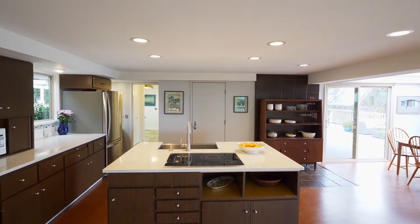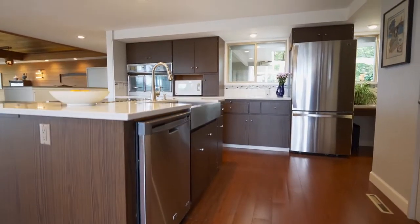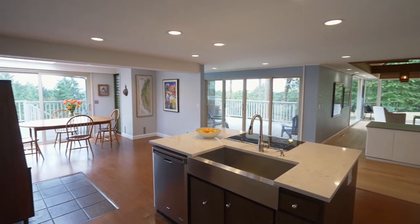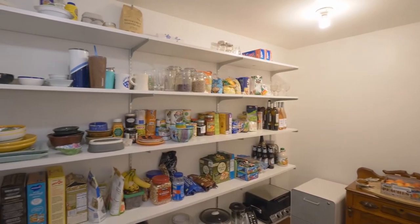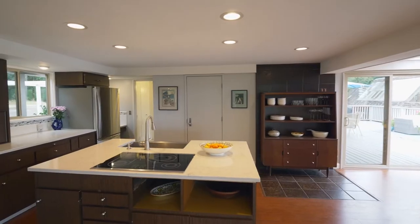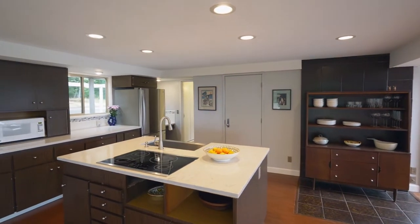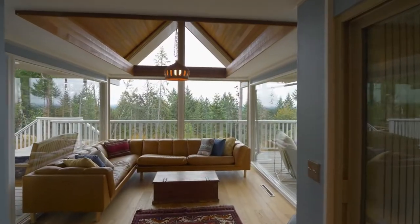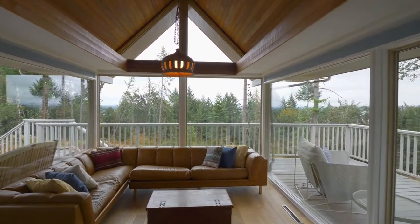The spacious chef's kitchen features beautiful quartz counters, cork flooring, an elegant cooktop island, a large walk-in pantry, expansive counters, and a subway tile backsplash. It opens to the dining room with a skylight, and the family room is wrapped in walls of windows.